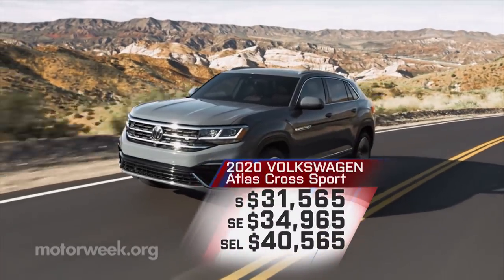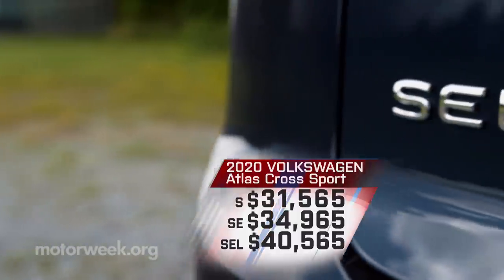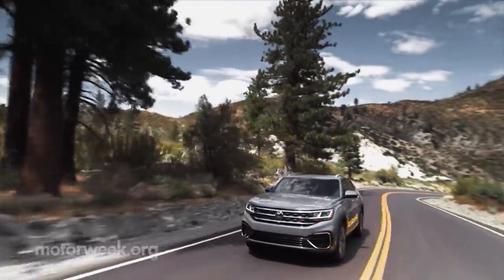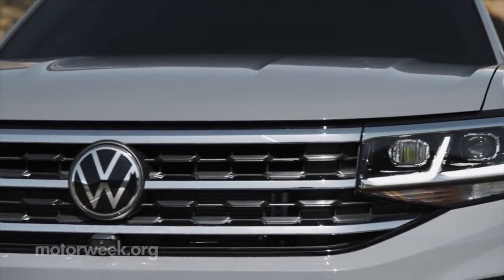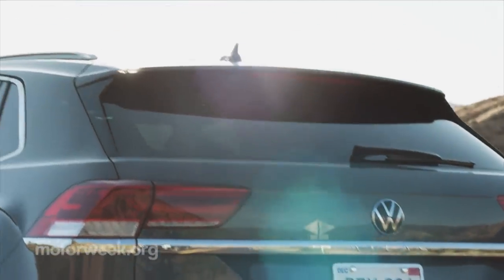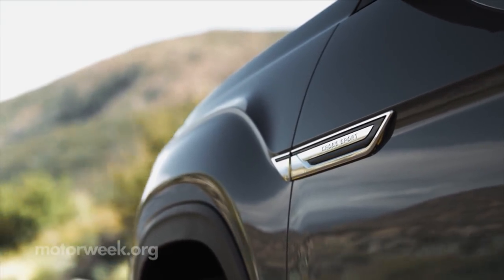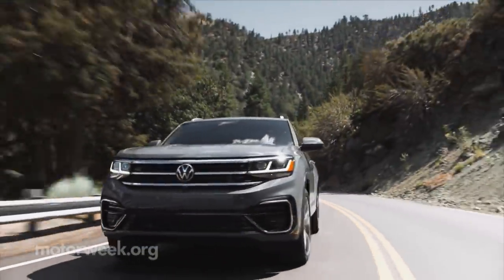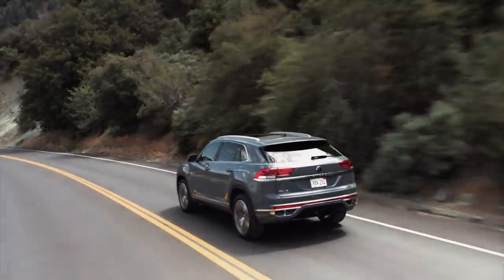Like the three-row Atlas, pricing is very reasonable, starting at just $31,565, with top SEL trim at $40,565, adding all-wheel drive another $1,900. So, the 2020 Volkswagen Atlas Cross Sport is not another game-changer. But with it, VW not only wedges another all-important SUV player into their lineup, but gives people that don't need a third row a slightly more stylish, comfortable, and perhaps better lifestyle option. Looks like Volkswagen found an alternative role for success for the Atlas.